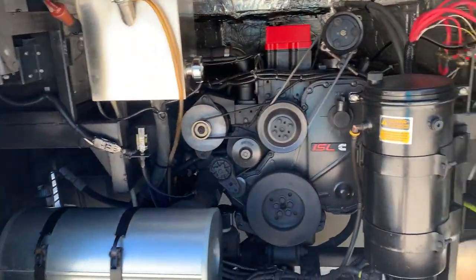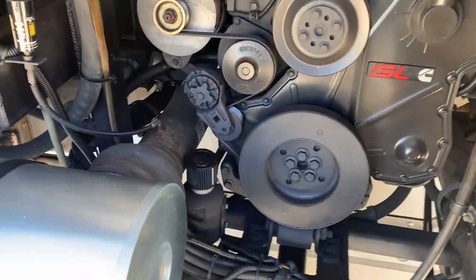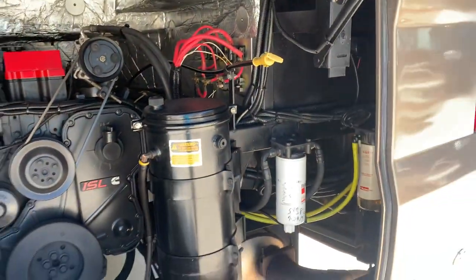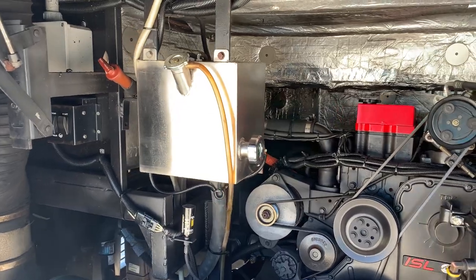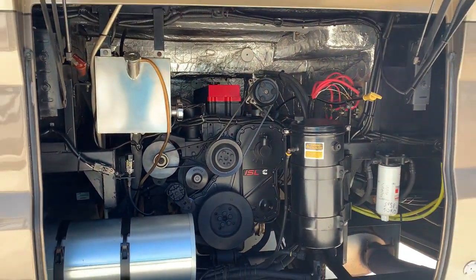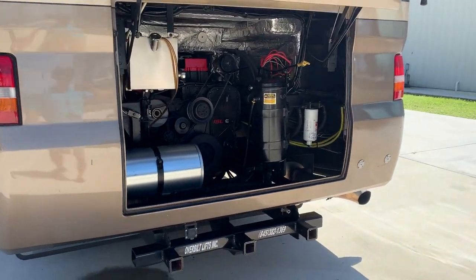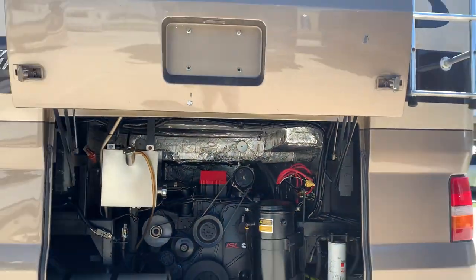Look at this motor. We did not do any touch-up paint — I repeat, no touch-up paint. Gave it a quick rinse down with the power washer and steam cleaner, sprayed a little WD on it, and that's what you got. Beautiful condition. The frame rails down low, everywhere — there's no rust. Just very impressive.